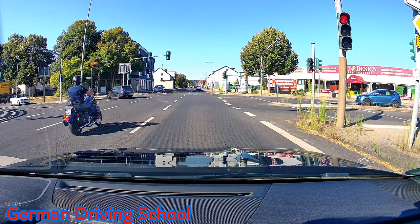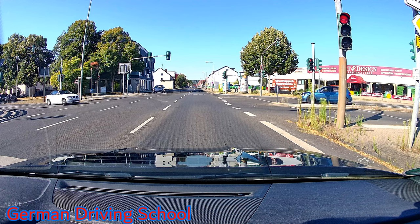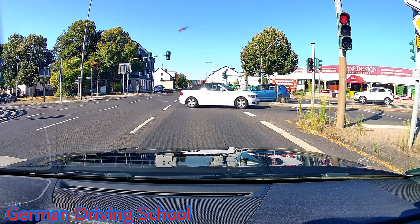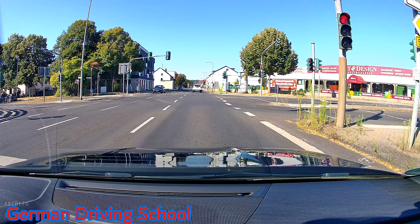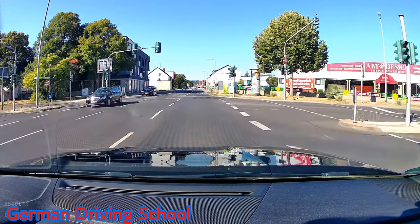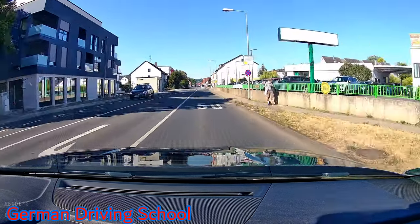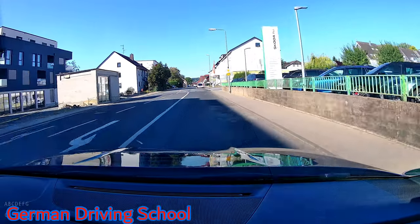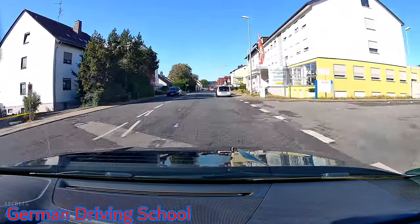We were coming from the left side where the white BMW is waiting, going straight and turning two times to the right side — and we are back at the same intersection. We are on the main road of Hofheim and Taunus; you can see the priority sign on the right side and the speed limit is 50 inside the city.